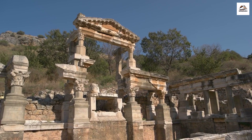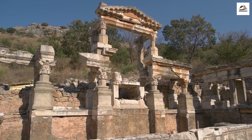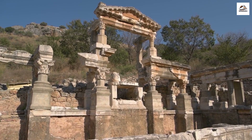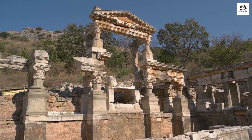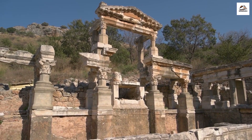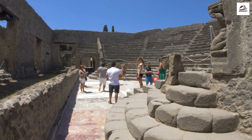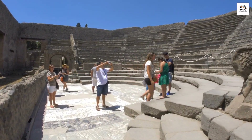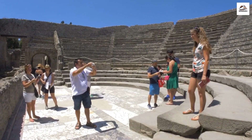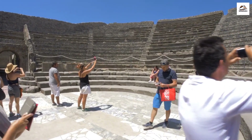Our first stop is Herculaneum, an ancient Roman town buried by the eruption of Mount Vesuvius in 79 AD. Join me as we explore the archaeological site, marveling at the remarkably preserved ruins that offer a glimpse into Roman daily life. Continuing our journey, we pass through Pompeii, another ancient city frozen in time by the volcanic eruption. I highly recommend a visit to witness the well-preserved ruins and the tragic story of Pompeii.